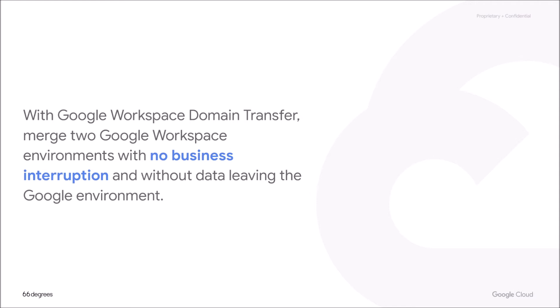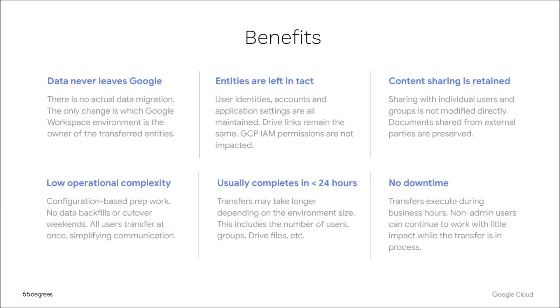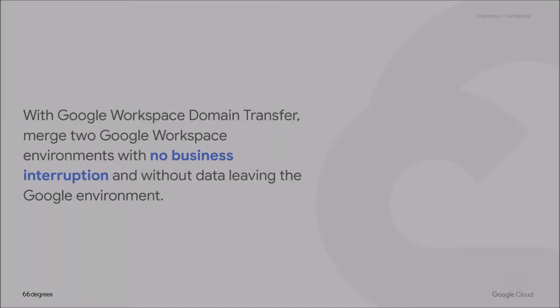So what is the better way — what's the value proposition of the domain transfer service? With the domain transfer service, we're able to merge two Google Workspace environments with no business interruption and without data leaving the Google environment. That's pretty profound. We'll talk through what that really means and the benefits of that approach.